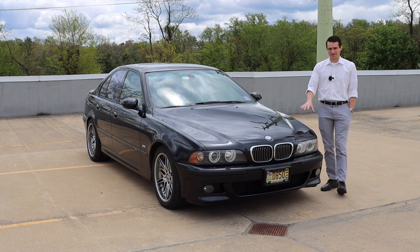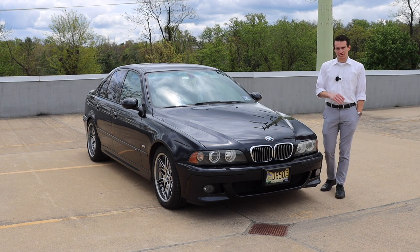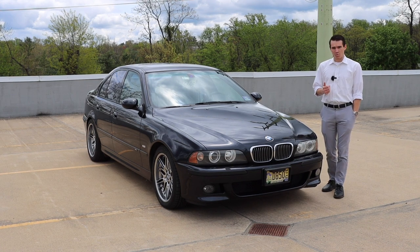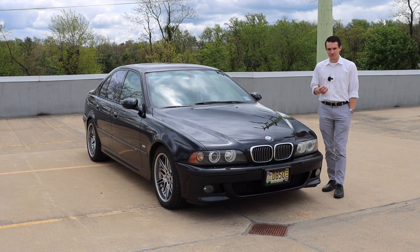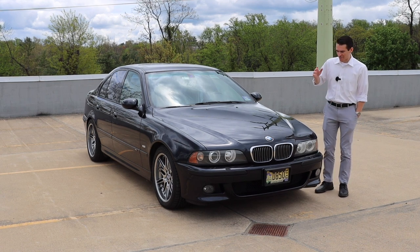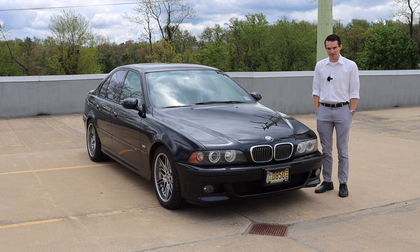In this video, we're going to talk about the exterior styling, the engine and the powertrain, the interior, and we will give you a thorough tour of this gorgeous 2001 M5. We'll talk about why so many people love this car so much. But before we get into that, I do have to mention how we came across this car, because we don't sell these new — we haven't for 20 years.